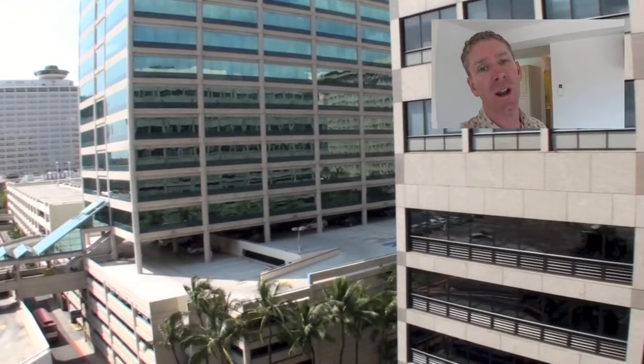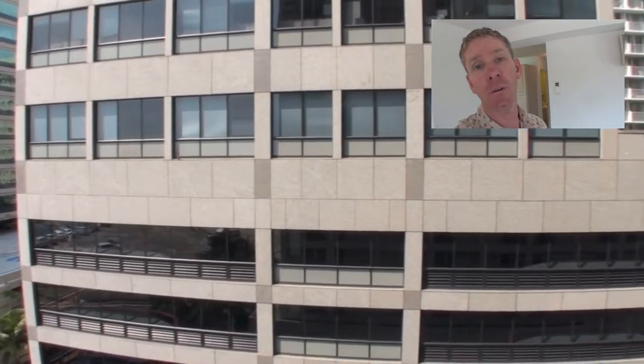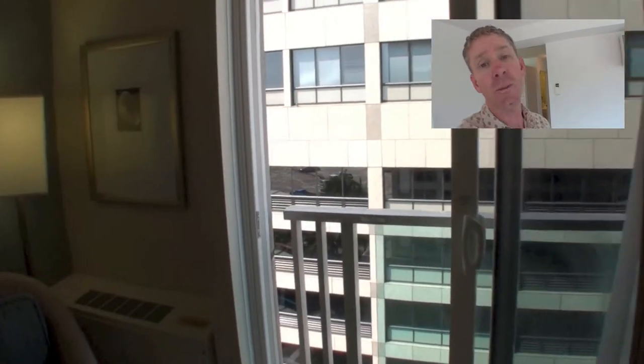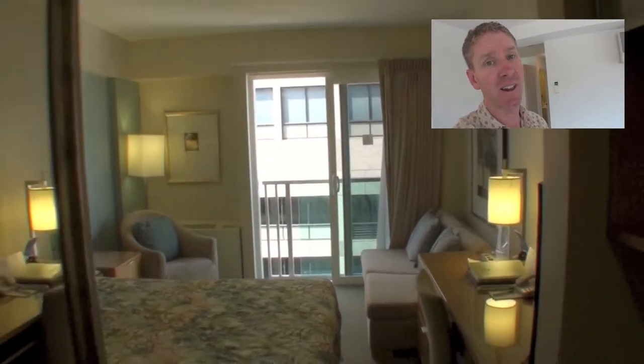Aloha, it's David Nash, the Oahu Agent. Thank you for tuning in for another HD video tour here on the island of Oahu. If you want to see any listing on Oahu, just give me a call at 808-271-2223 or shoot me an email to theoahuagent@me.com and I'll go out and capture it for you and post it here on my YouTube page for you to see. Aloha.